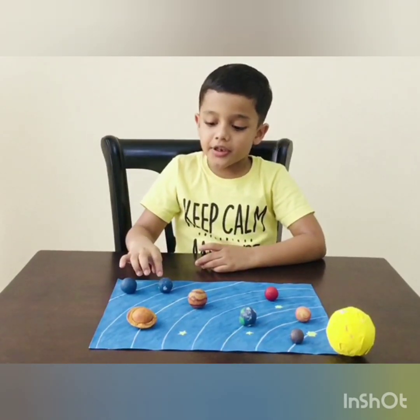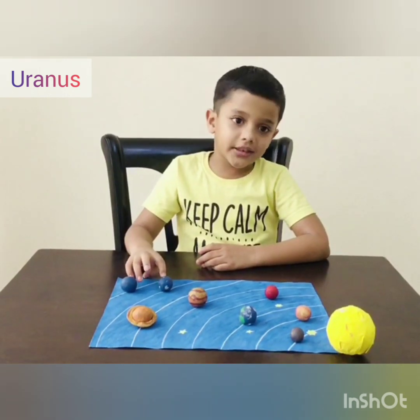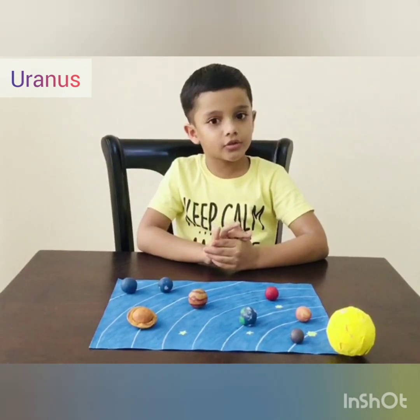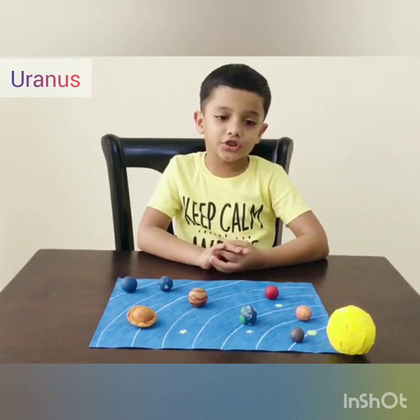Seventh planet is Uranus. It is an icy gas giant. It is the coolest planet in the solar system. And it has rings made of dust.